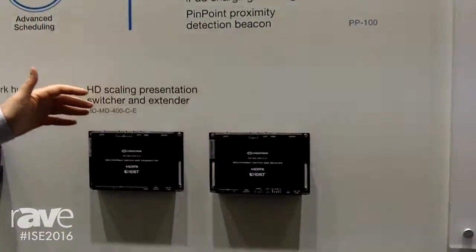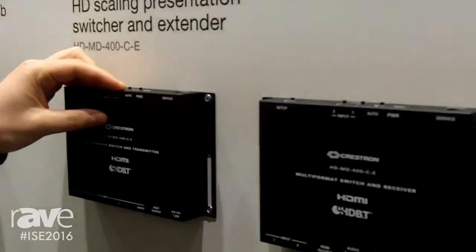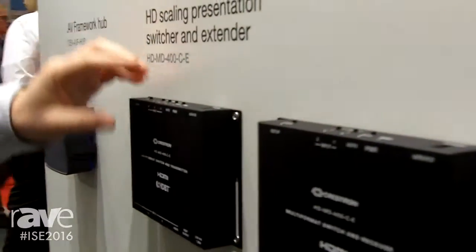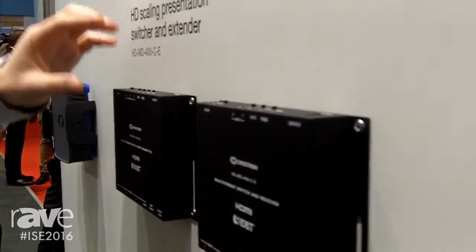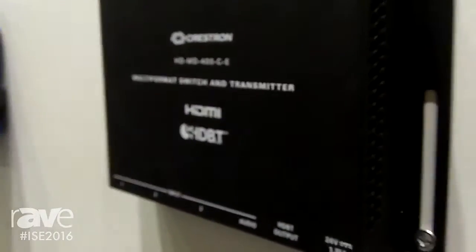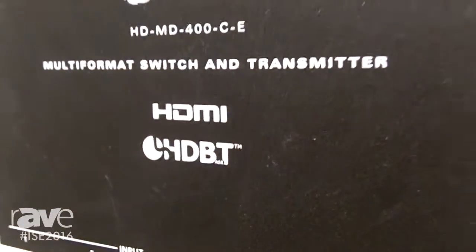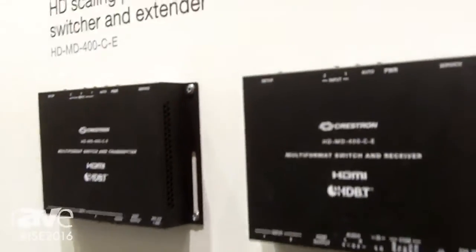The most important new product we're promoting here is the HDMD 400 CE, which is a low-cost solution. It has a total of four inputs and you can bring your own devices — you connect through it and it's automatically controlled, switching between the inputs and transferring to your display unit.